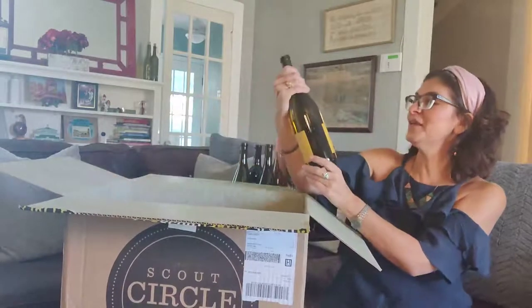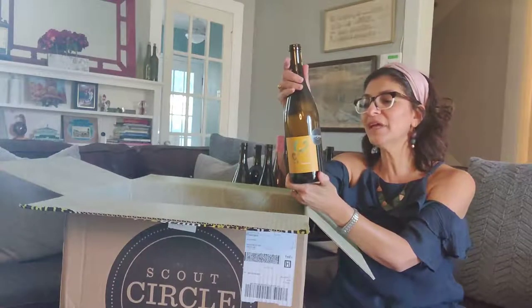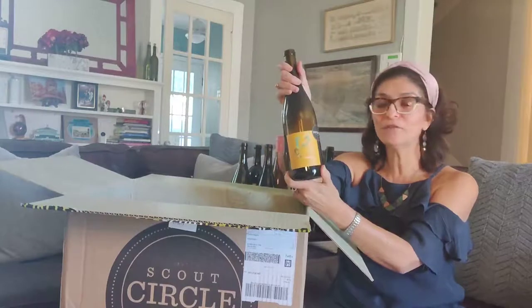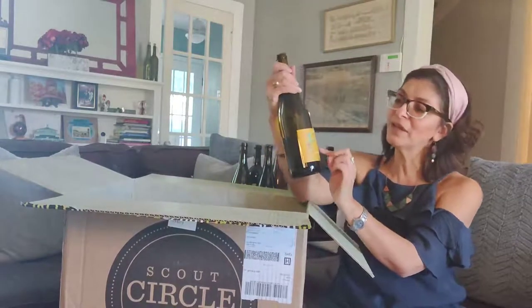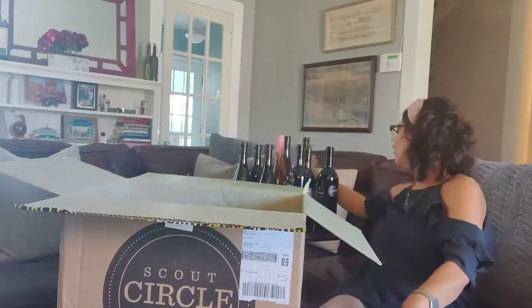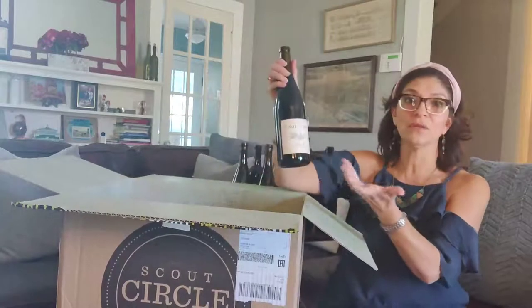Next up is another Fiddleneck — this is a Chardonnay coming from Lake County, California. Fiddleneck has been a really great favorite. The fiddleneck is actually a flower, and if you can see the label, that flower is on it — it grows in the region where they make the wines.